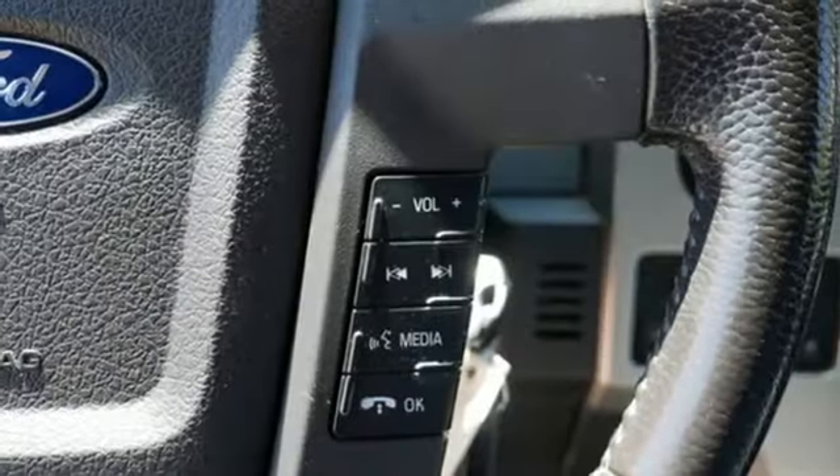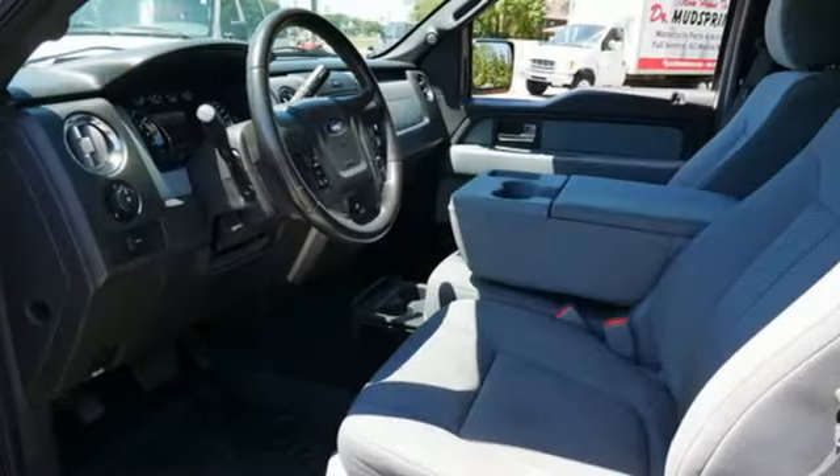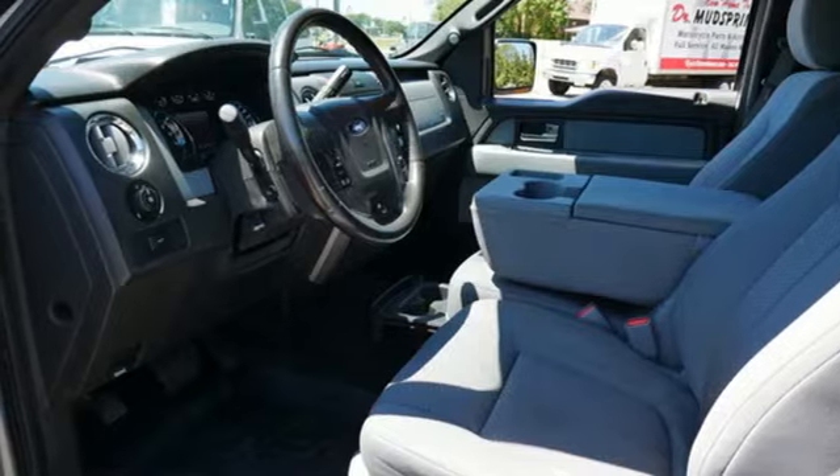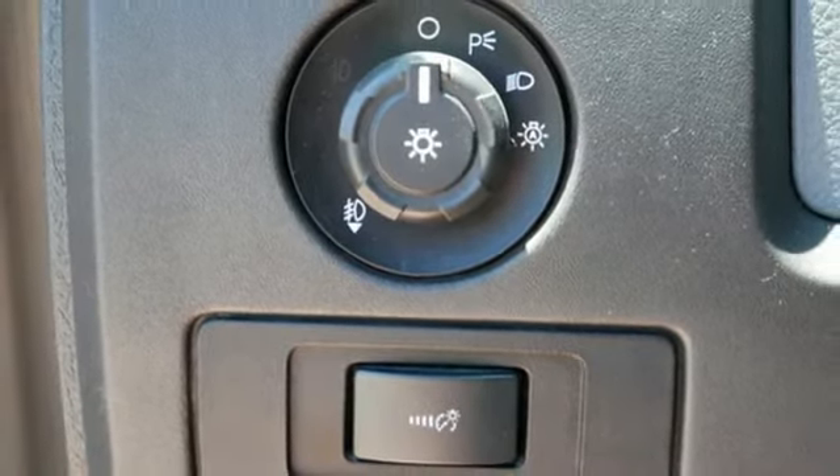USB port, manual tilting steering column, electronic shift on the fly, rear parking sensors, and V8 engine. Ford has won over millions of loyal customers with a wide range of value-driven vehicles.